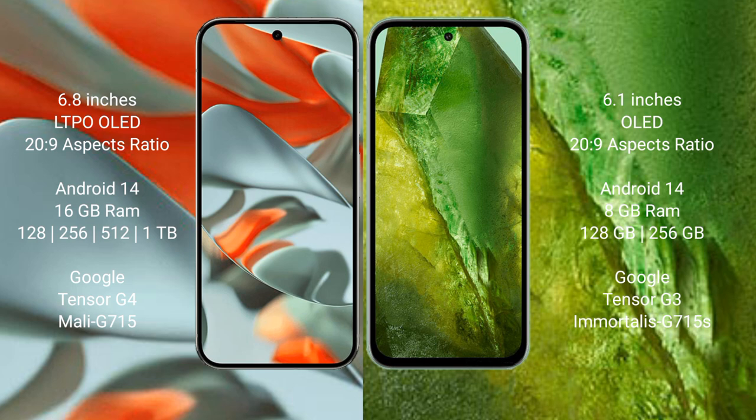The Google Pixel 9 Pro XL runs on the Android 14 operating system, as does the Google Pixel 8a. The Pixel 9 Pro XL comes with 16GB RAM and internal storage options of 128GB, 256GB, and 512GB.